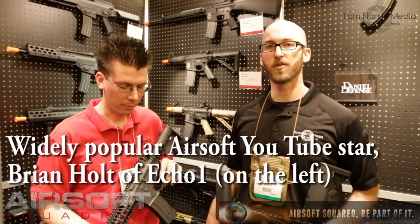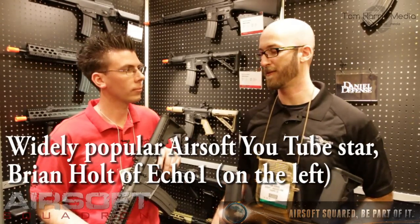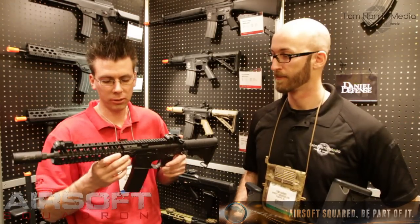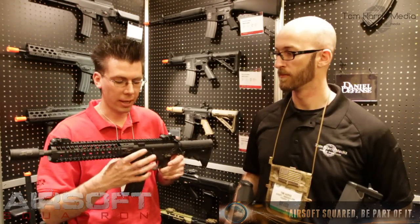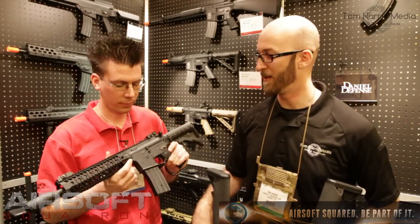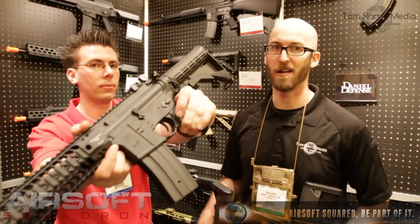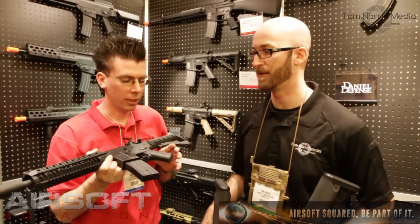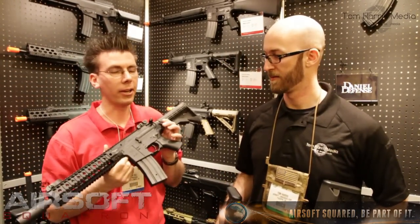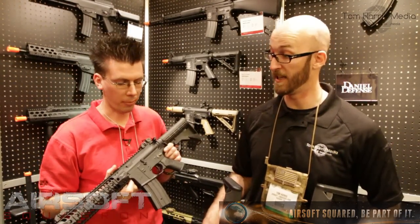We're heading towards the end of the Jag Precision booth, but we've got several more very cool options for you. This is Spike Tactical — it's an upper wrist handguard, and also the body from Madbolt. That is molded, deep engraved — so it's not just painted on there. Very cool, Spike Tactical. And also the short stubby grip that uses a medium motor. Basically, now you can build more custom suit guns. Very cool option, I really like that rail.